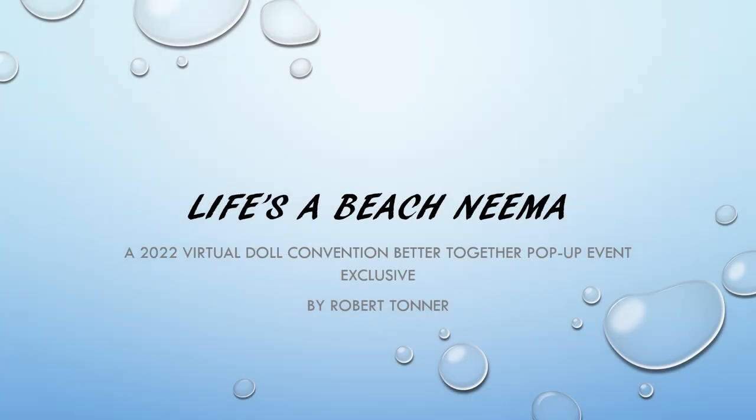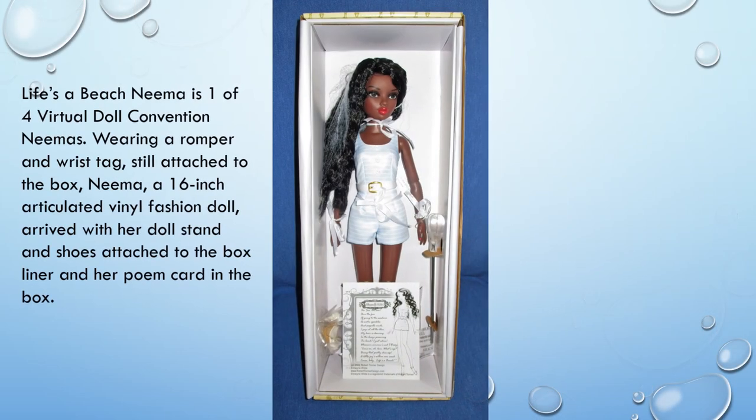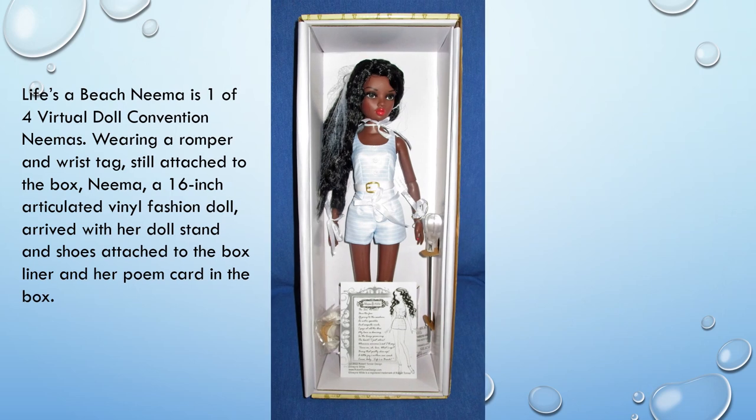This is a video presentation of Life's a Beach NEMA, a 2022 Virtual Doll Convention Better Together Pop-Up Event Exclusive by Robert Tonner. Life's a Beach NEMA is one of four Virtual Doll Convention NEMAs.